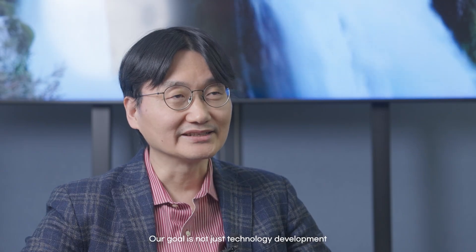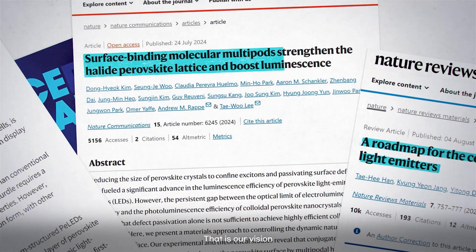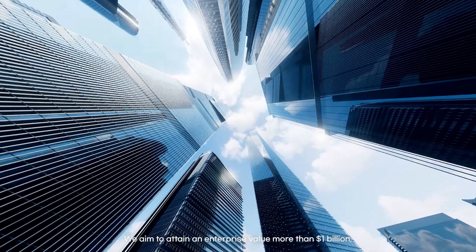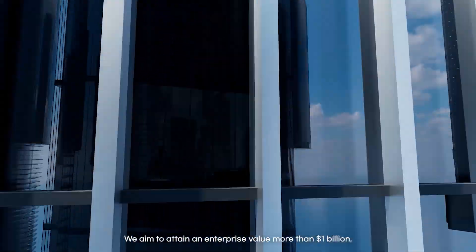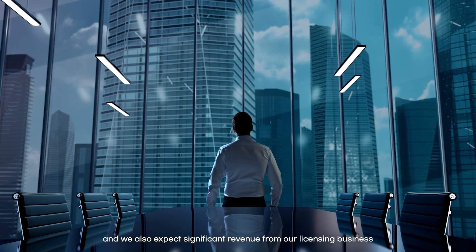Our goal is not just technology development — it is to take the lead in the global display industry. That is our vision. We aim to attain an enterprise value of more than $1 billion, and we also expect significant revenue from our licensing business. We are confident that SN Display will be the first case in the history of the Korean display industry to take the global lead through foundational material patents.